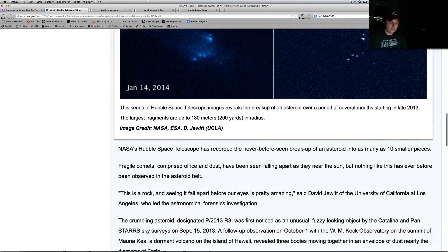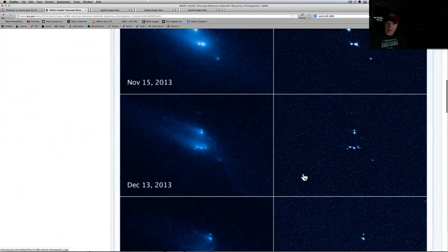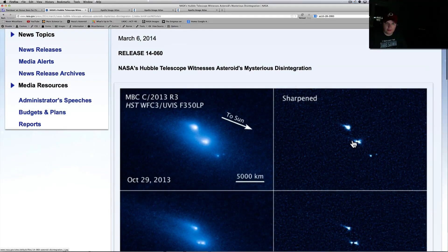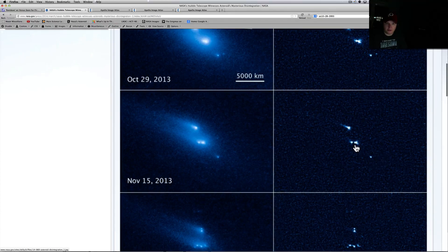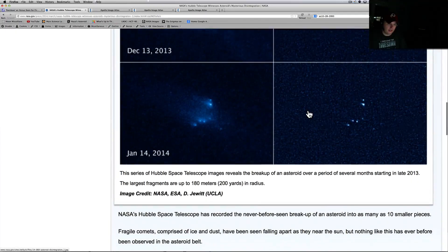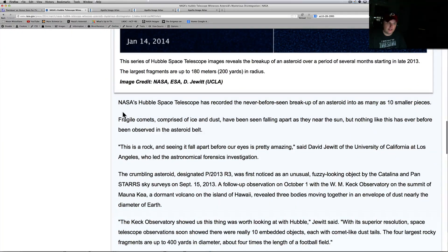This next story is also awesome — 'Hubble telescope witnesses asteroid's mysterious disintegration.' This baffled people because it's not something we usually see. A series of Hubble Space Telescope images reveals the breakup of an asteroid over a period of seven months starting in late 2013. Let's take a look — as we watch it disintegrate in the sharpened version, you can see it starting to break up into pieces, then more breakup, more breakup — almost gone — and then this is what you're left with by January 14th, about four months in the making.